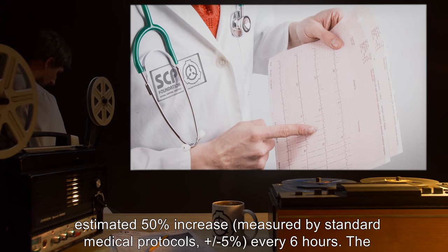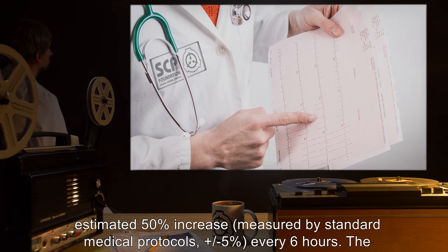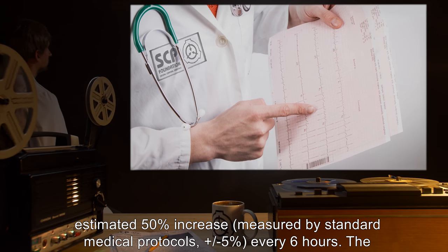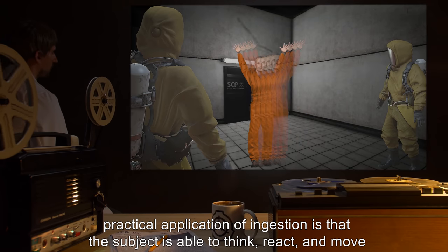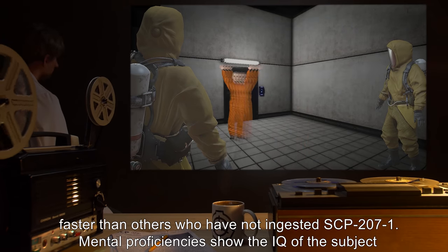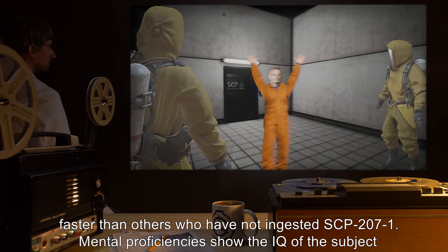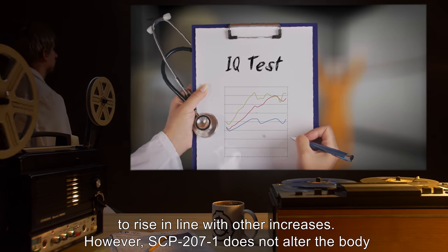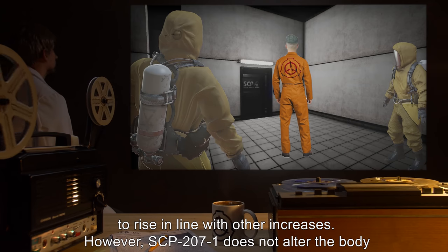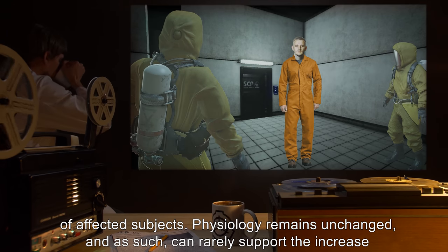The increase is linear in progression, with an estimated 50% increase measured by standard medical protocols — plus or minus five percent — every six hours. The practical application is that the subject is able to think, react, and move faster than others who have not ingested SCP-207-1. Mental proficiencies show the IQ of the subject to rise in line with other increases.